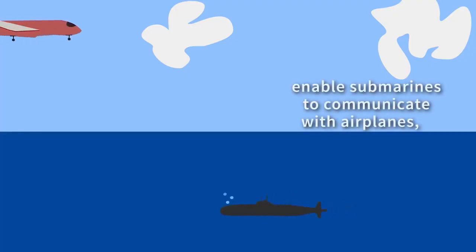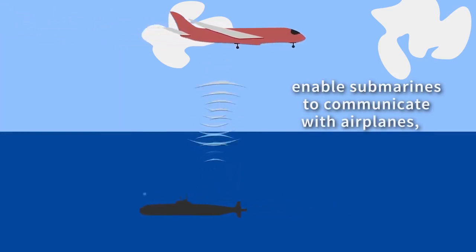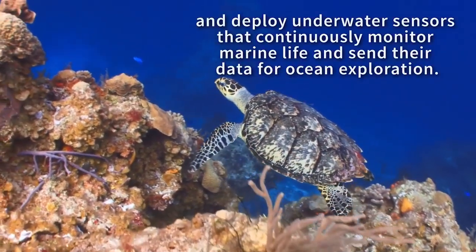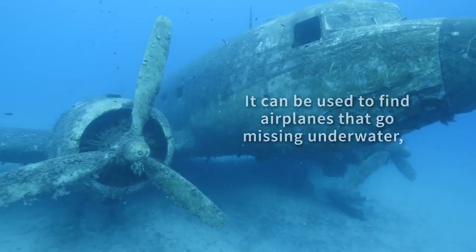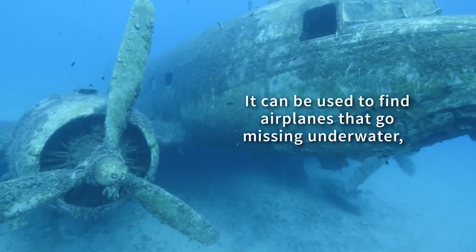Using the system, military submarines, for instance, wouldn't need to surface to communicate with airplanes, compromising their location. And underwater drones that monitor marine life wouldn't need to constantly resurface from deep dives to send data to researchers. Another promising application is aiding searches for planes that go missing underwater.